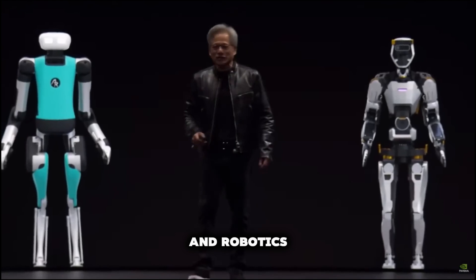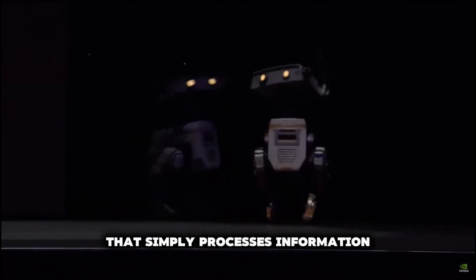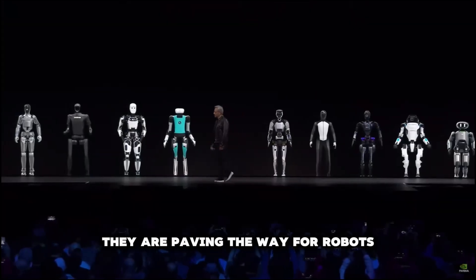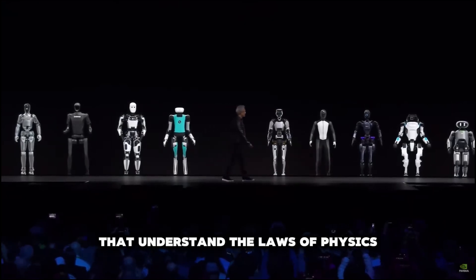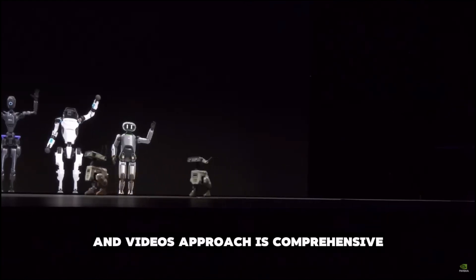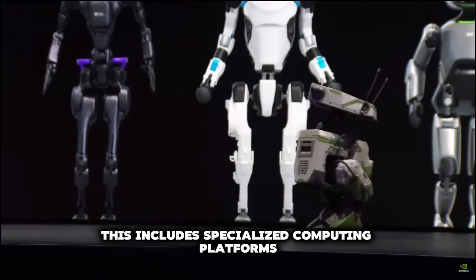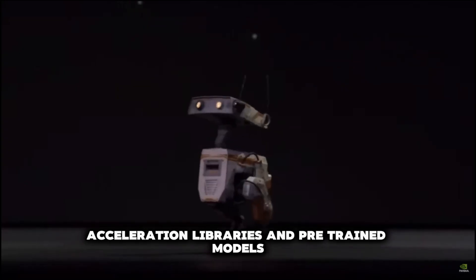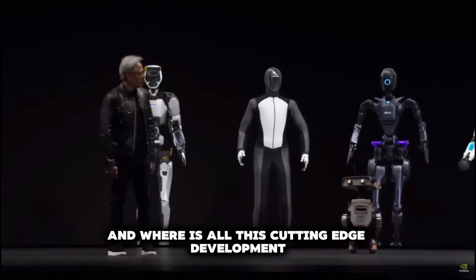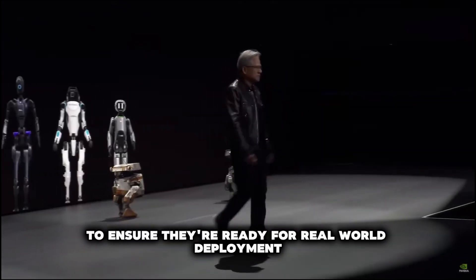Physical AI and Robotics. We're moving beyond AI that simply processes information to AI that interacts with the physical world. NVIDIA isn't just dabbling in robotics — they are paving the way for robots that understand the laws of physics, from warehouse automation robots to humanoid robots. Their approach is comprehensive: specialized computing platforms, acceleration libraries, and pre-trained models adaptable to various robotic applications, all rigorously tested and refined in NVIDIA's Omniverse.